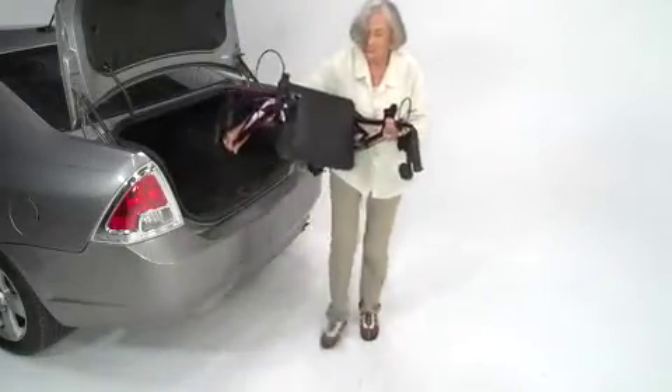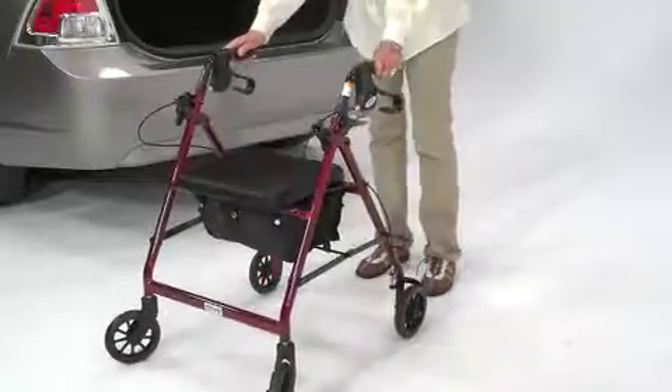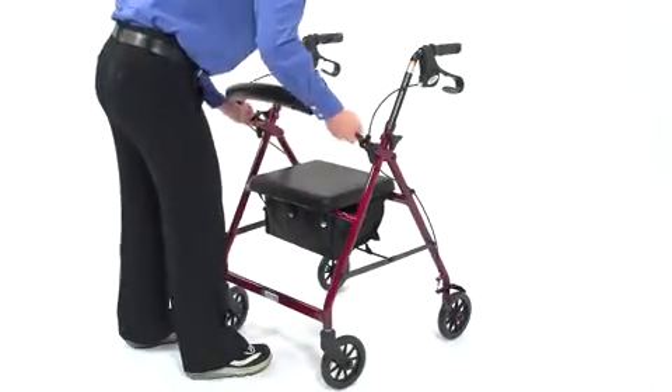The rollator's lightweight folding frame also makes it easier for the user, companion, or caregiver to lift it in and out of a vehicle or store it away. The backrest folds up or down for easy storage and can be removed as needed.